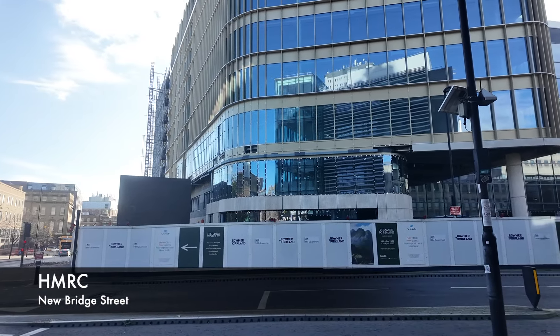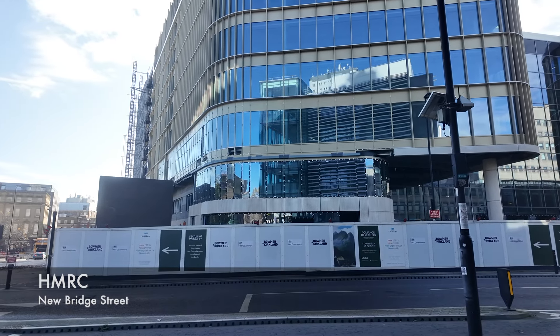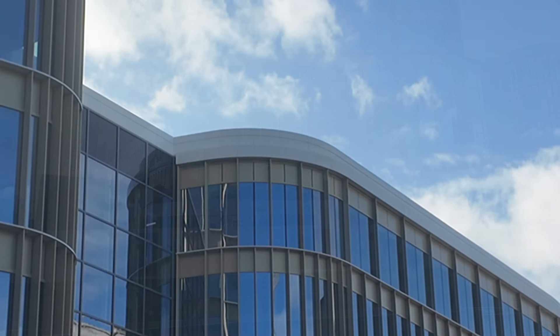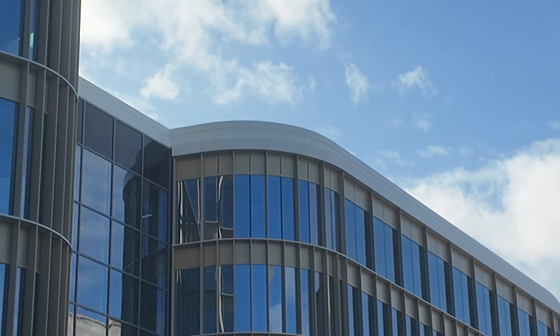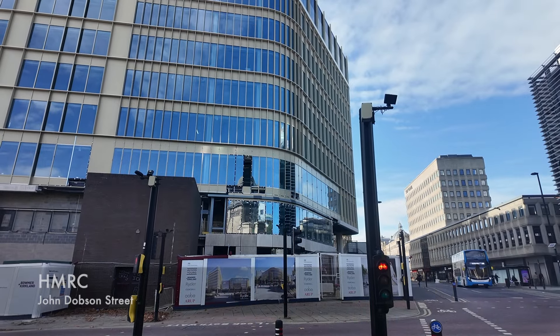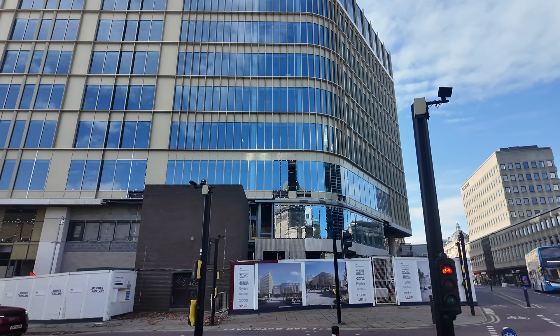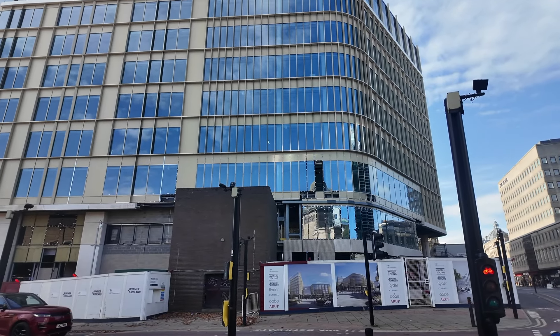Around at the new His Majesty's Revenue and Customs building, work to install the cladding on the new Bridge Street side of the building is continuing, and a little bit in the top corner has now been finished. Around the corner on John Dobson Street, there's still a bit of cladding to be fitted at the bottom and some coving still to be finished.